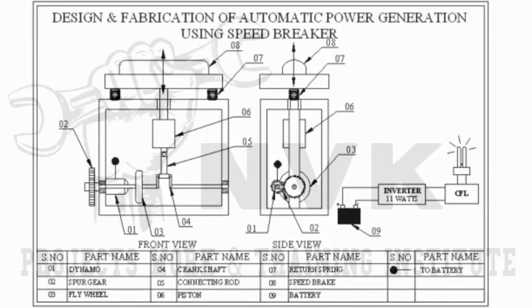In this project, when a vehicle crosses the speed breaker, at the ground level of the speed breaker, the crank wheel is attached with the flywheel. During the moment of crank rotation, electricity is produced and saved in a battery.